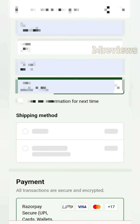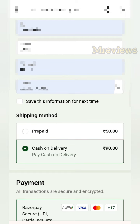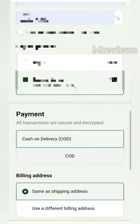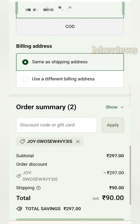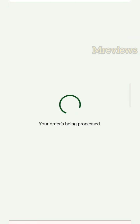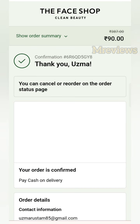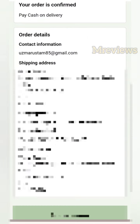If you prepay using Amazon Pay or any wallet method, you will save 50 rupees. If you don't want to prepay, you can place the order via COD for 90 rupees. So you will get a cleanser, headband, a cute pouch, and a free sample — you don't have to pay much money.